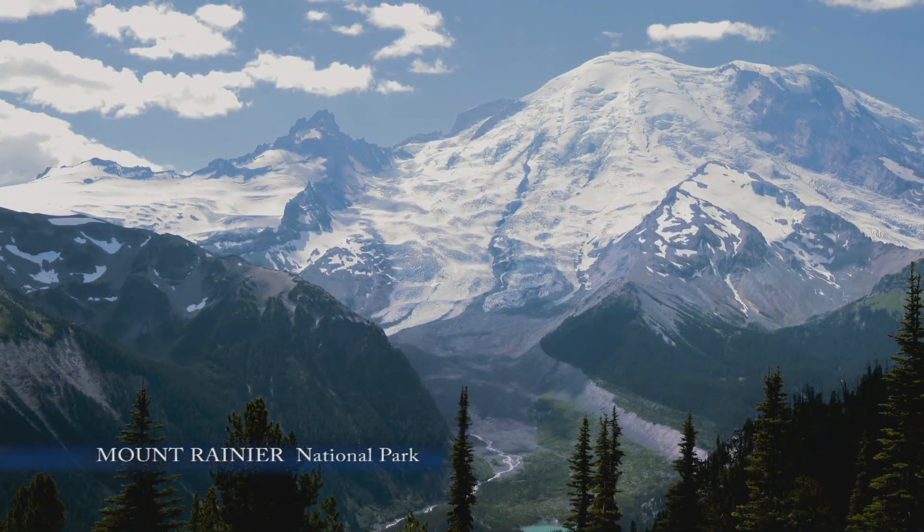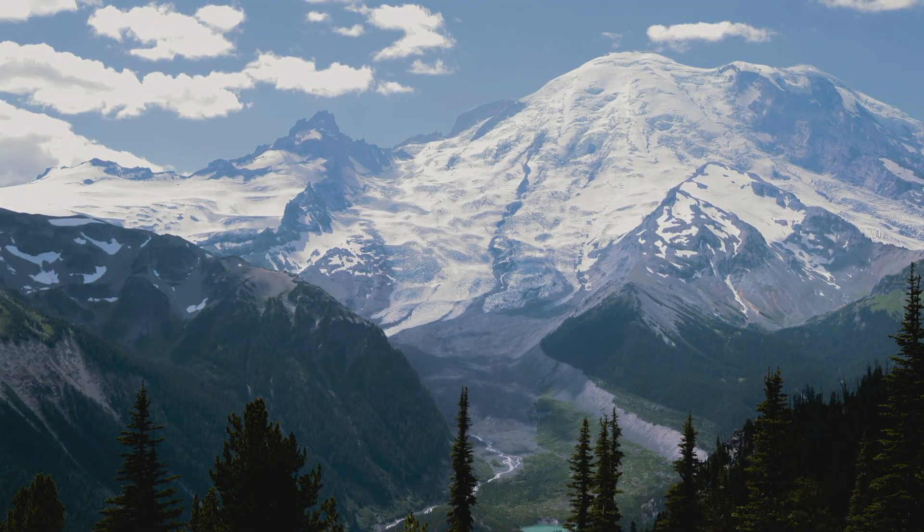This is the side of Rainier that failed — the east side. 5,600 years ago, the summit, which used to be 1,000 feet higher than today, and the east flank failed catastrophically and flowed all the way to Tacoma.